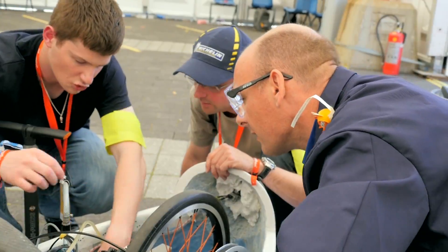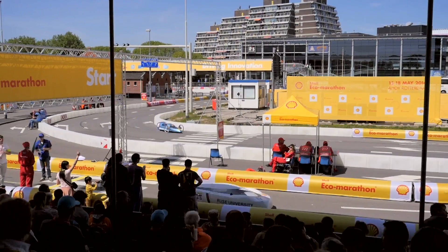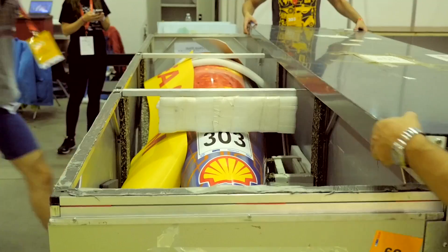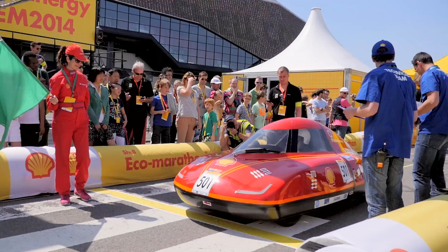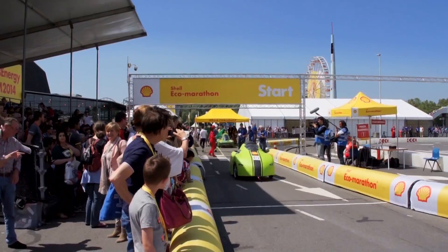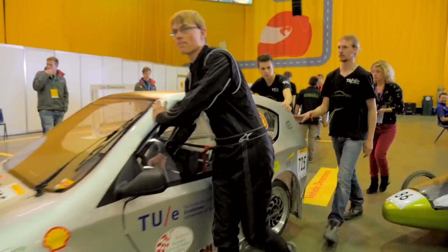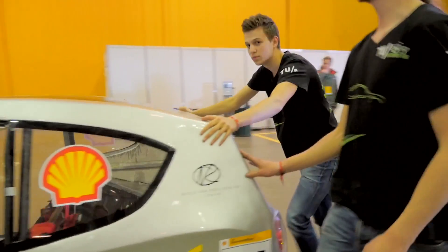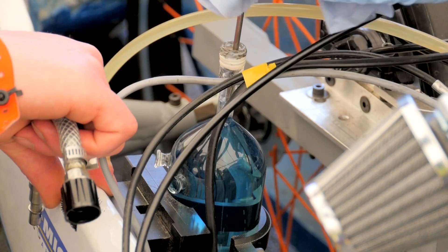Teams arrive to be tested by Shell scrutineers to qualify for track practice on Wednesday to Friday and competition from Friday to Sunday. We then pack up and head off to the next event. The event has been running for 30 years and each year the goal remains the same — to see which vehicle can travel the furthest using the least amount of energy. We have teams come back year after year. This really is a showcase for students to create and collaborate on future technologies.